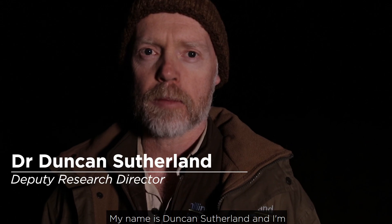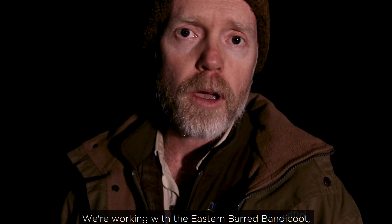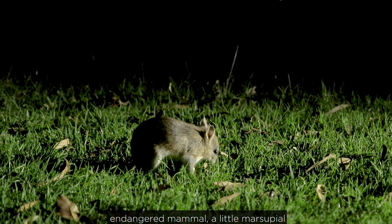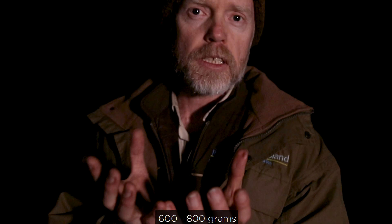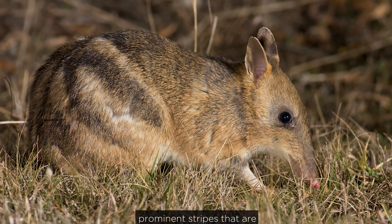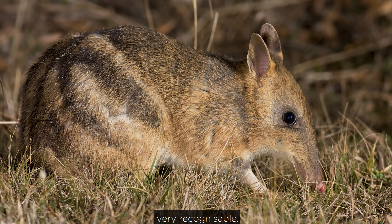My name is Duncan Sutherland and I'm Deputy Research Director of the Philippi Nature Park. We're working with the Eastern Bud Bandicoot, a critically endangered mammal — a little marsupial, 600–800 grams in weight, and it has really prominent stripes that are very recognisable.